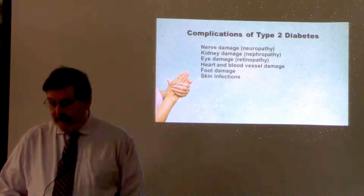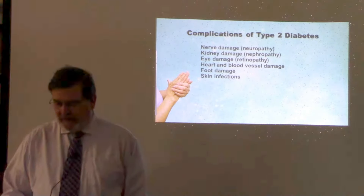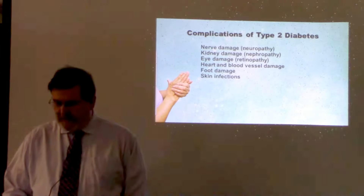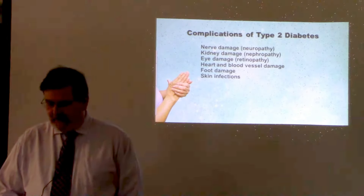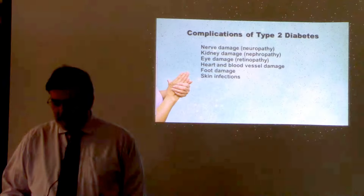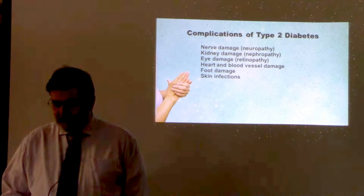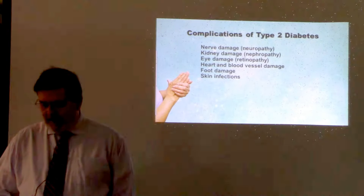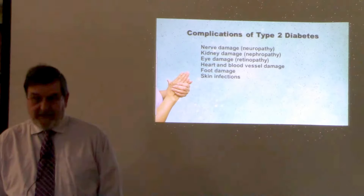Diabetes affects many major organs, including your heart, blood vessels, nerves, eyes, and kidneys. Long-term complications develop gradually, but warning signs are easy to ignore, especially during the early stages. One common complication is neuropathy, as excess sugar in the blood injures the tiny blood vessels that nourish the nerves. Neuropathy causes pain, numbness, burning, and tingling in the extremities, especially the legs, hands, and feet. The sensation usually begins at the tips of the toes and fingers and gradually spreads upward. Poorly controlled blood glucose can eventually cause the loss of all sense of feeling in the affected limbs.